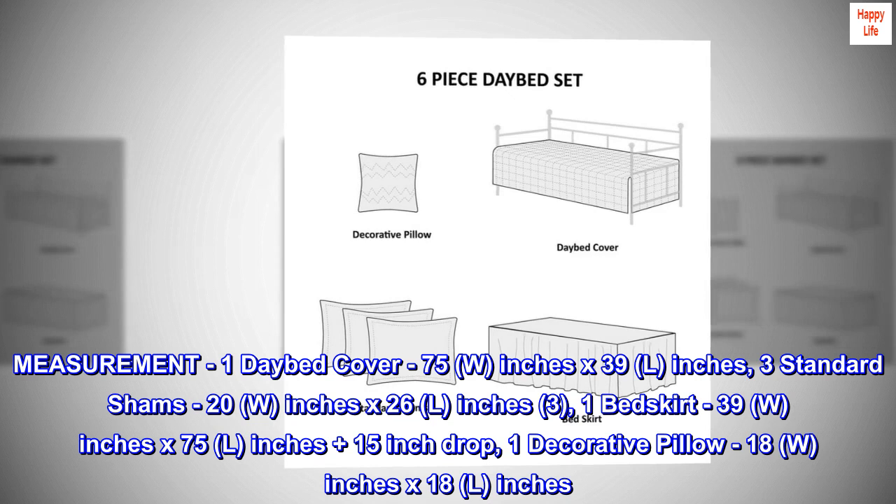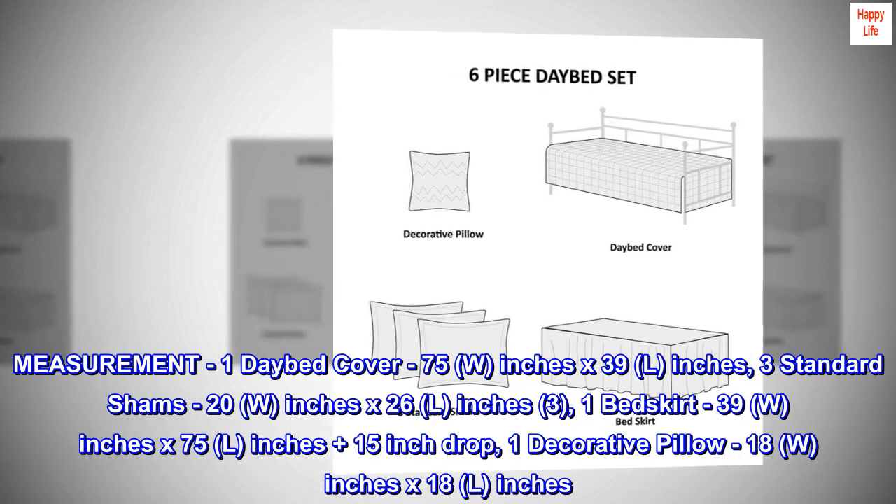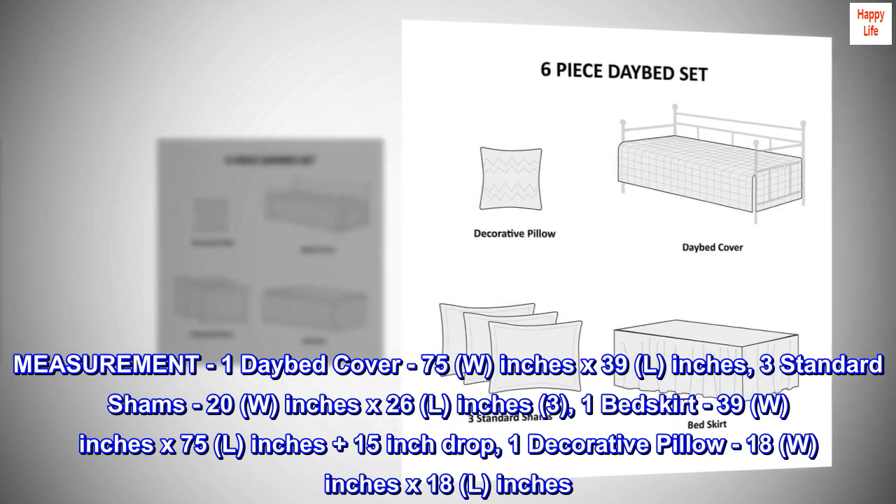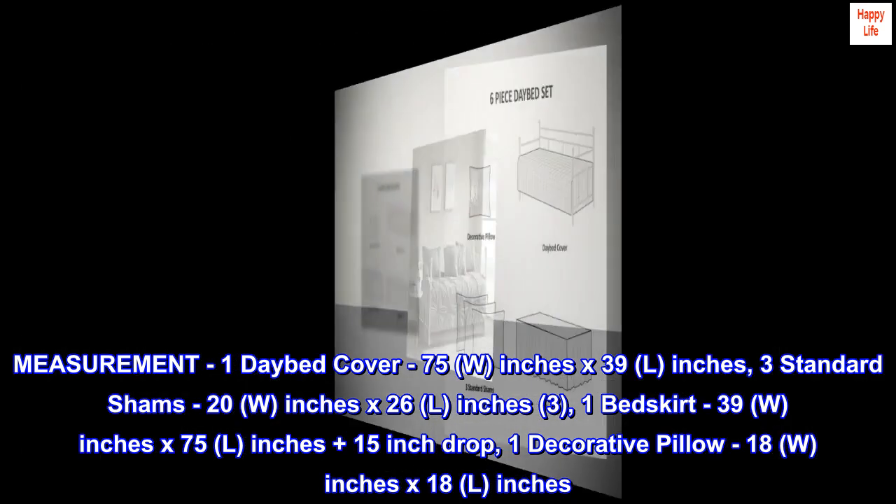One bed skirt 39W inches x 75L inches plus 15-inch drop. One decorative pillow 18W inches x 18L inches.